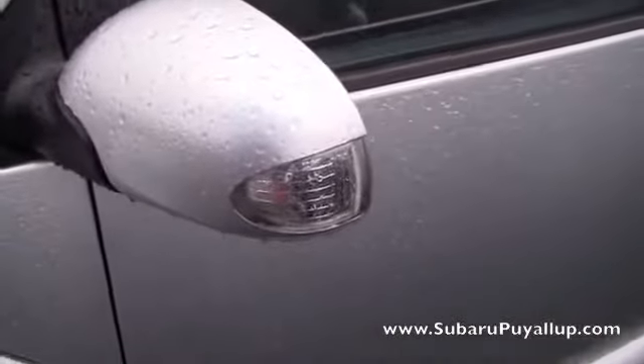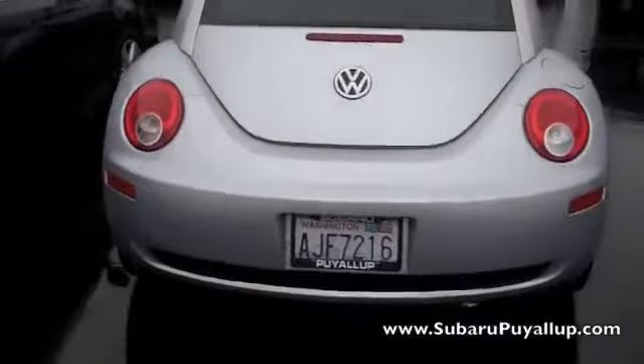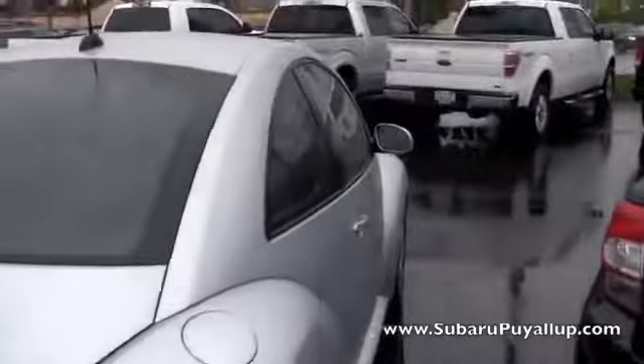It's got the turn signal on the side mirror, which is always really nice. And the paint is in excellent condition — I don't see any chips or anything like that.